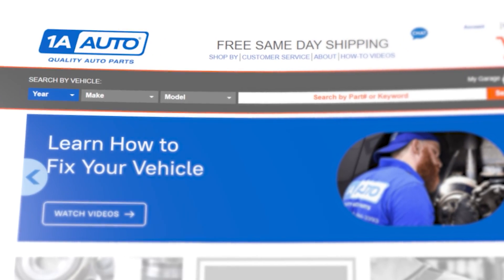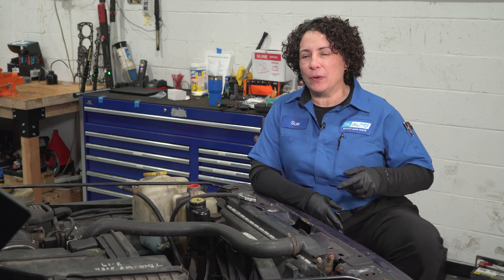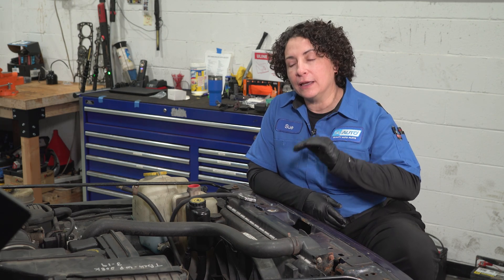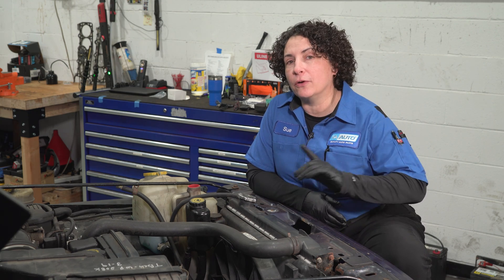Don't forget to check out 1A Auto because we sell all the parts for your needs. The cool thing is that that code actually really does exist on this vehicle we have in the shop. It runs great, it starts up, but that check engine light's on and they're not going to ignore it any longer.